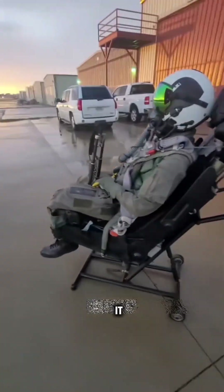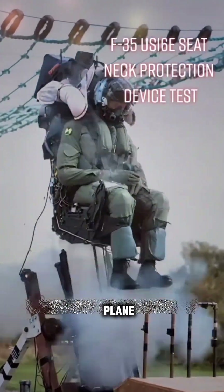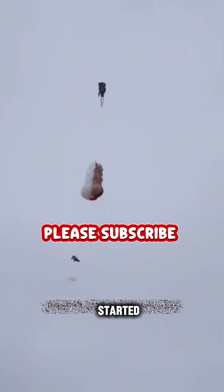Actually, the ejection seat is a separately operable escape device. So even if it is separated from the plane and directly on the ground, it can also be successfully ignited and started.